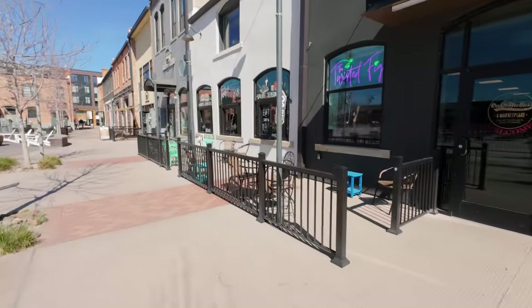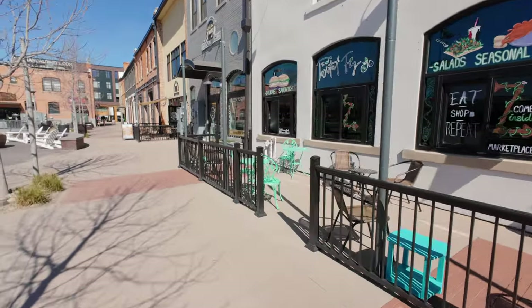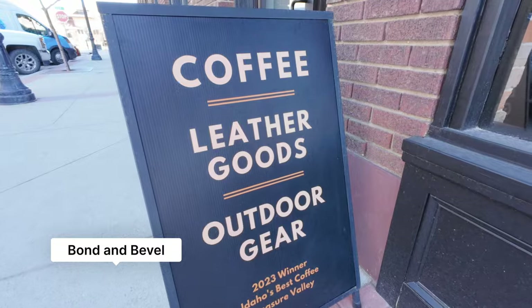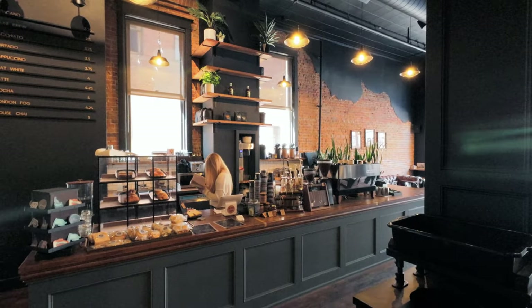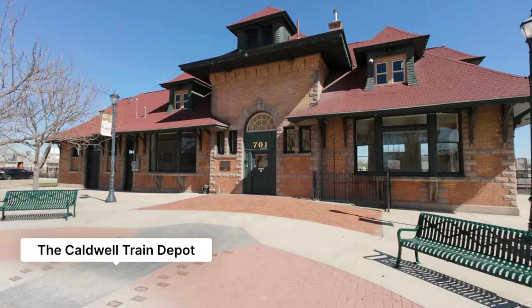Go ahead and check out another coffee shop called Bond and Bevel, also right here in this downtown area. Now let's go check out a little bit more of downtown via driving and jump into some neighborhoods. Hopefully you got a feel for what this was like — it's a lovely area to come down to, and one reason you may choose Caldwell over one of the other surrounding cities.